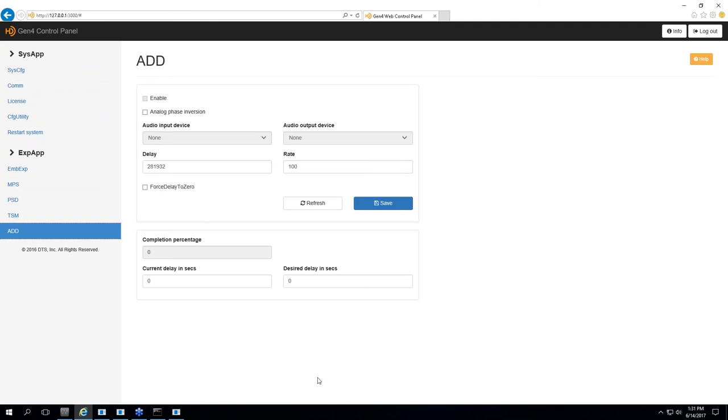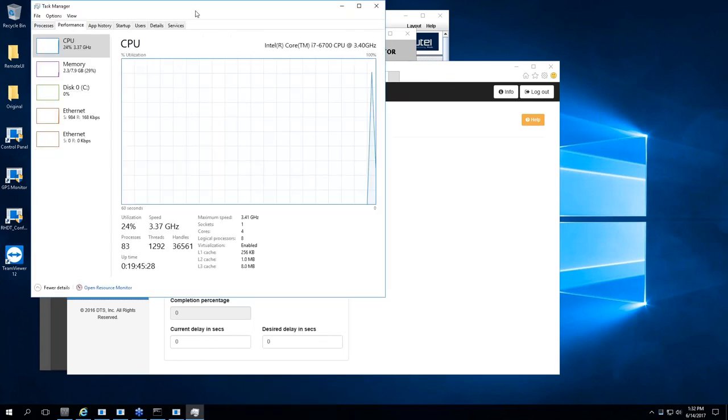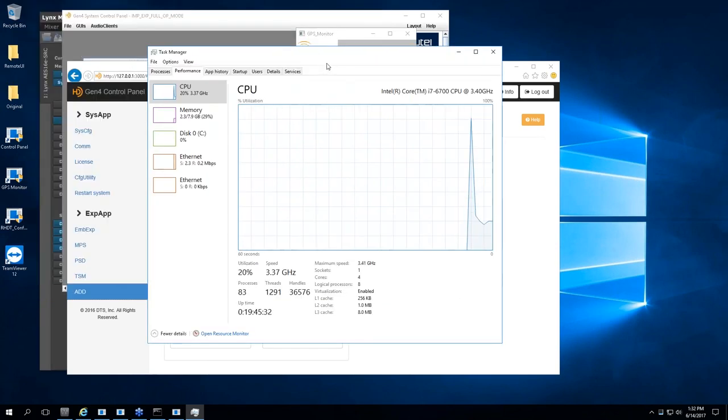Bringing up the task manager to look at system performance — it's running a little higher right now because of the webinar running simultaneously, but you can see there's lots of headroom in the processor. Both the importer and exporter are running in one box, along with the GoToWebinar application, and it's still only at 17% CPU utilization with four audio streams all at the same time.